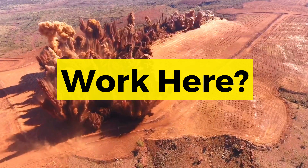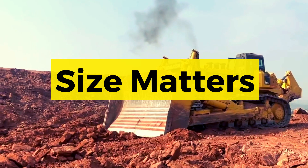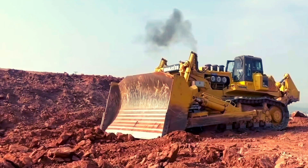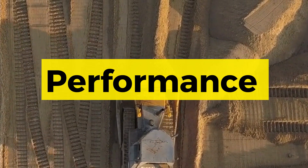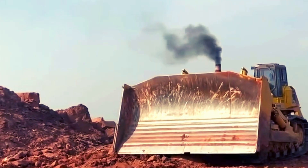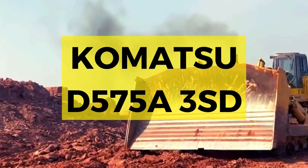When you work in this harsh environment, you need power, and size always wins. A machine that redefines efficiency and performance — the largest dozer in operation, the Komatsu D575A3ST.